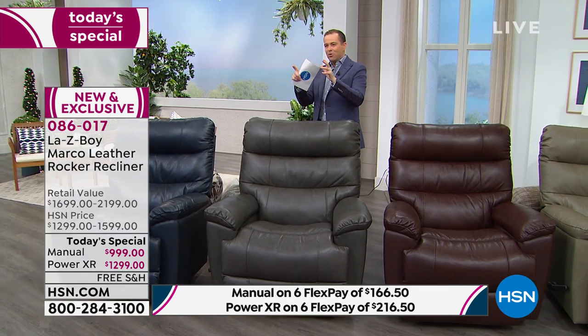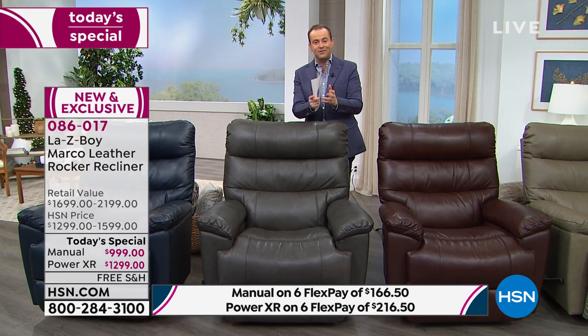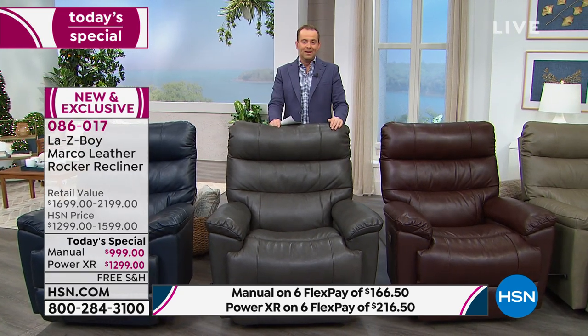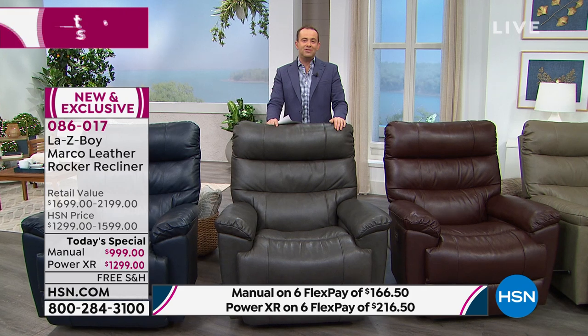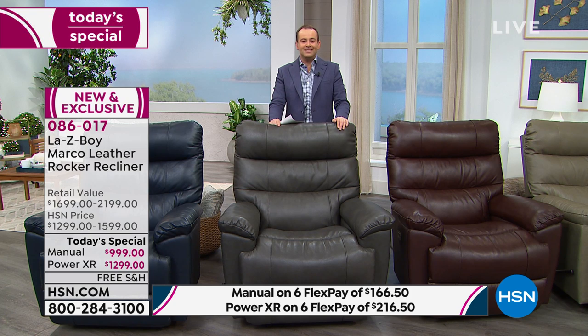If you've always wanted a La-Z-Boy, if you remember the first time you sat in a La-Z-Boy — mom and dad's La-Z-Boy — if you've just moved into a new home and you're thinking you want some movie-style seats, a his and hers, maybe some Valentine's Day gifts, today is your day. As we stand here at 6 p.m. East Coast time, I have a couple updates to share.